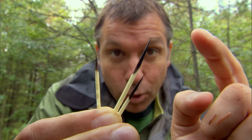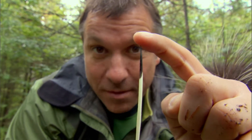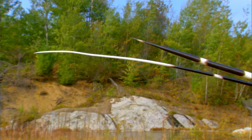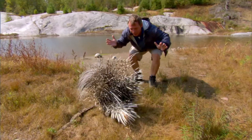North American porcupine quills have tiny little barbs on them, so that when they stick in your skin, the barbs hold them in there. African crested porcupines don't have barbs on their quills, but they have quills that rattle on the end, sending a warning — like as if these quills themselves aren't warning enough.